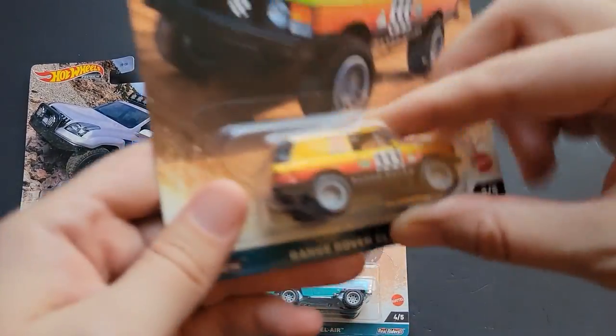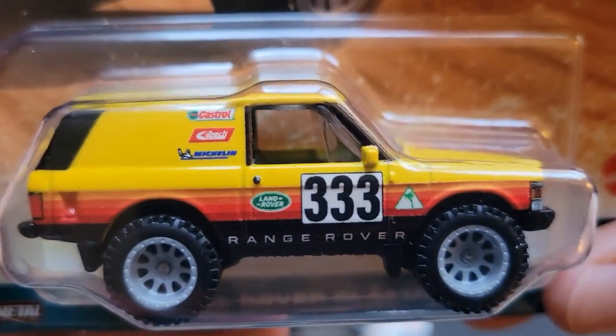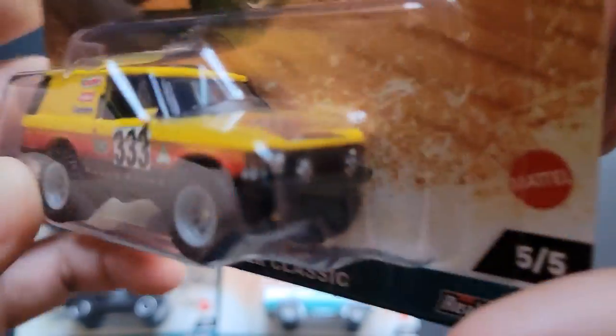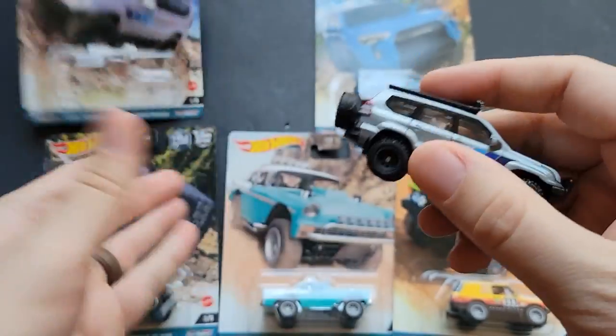So it's a 56 Big Air Bel Air in that iconic 50s teal color. The Land Rover color — I think it's like a camel color, or camel livery. Hot Wheels tends to do pretty good on their color choices, so let's go ahead and open this thing up.